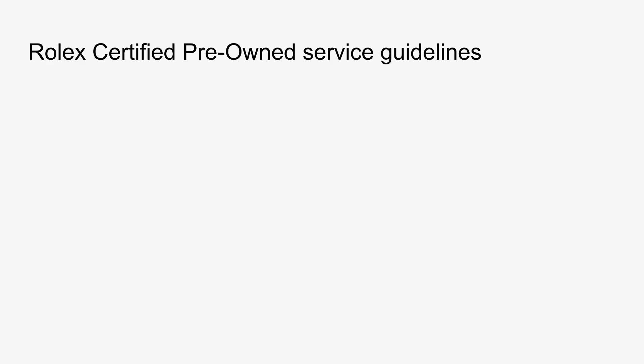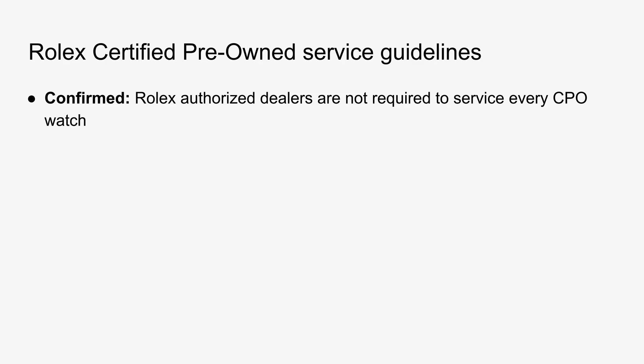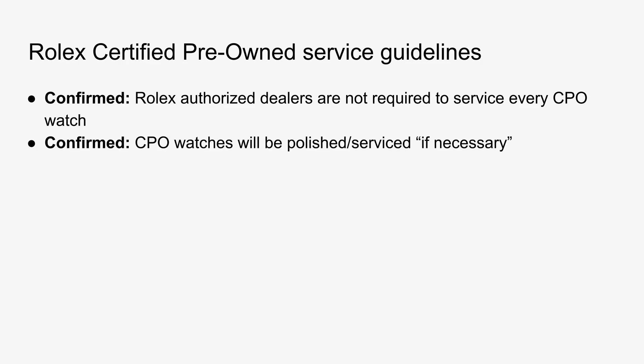On the topic of servicing, Rolex has said there's going to be a two-year warranty included with every CPO watch sale. There were also questions around the level of pre-sale service the watches would receive — what process does a watch go through between when a Rolex CPO dealer takes it in and when it's listed for sale? Rolex is saying that authorized dealers are not required to service every single CPO watch that comes through the door. There's not going to be a standard level of service required — CPO watches will be polished or serviced only if necessary, leaving it up to the dealer's discretion.